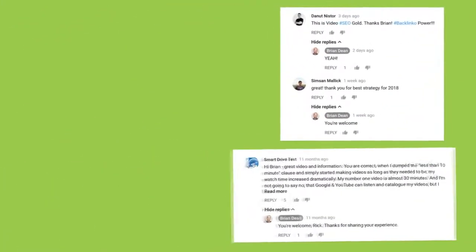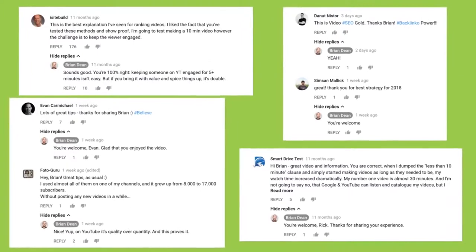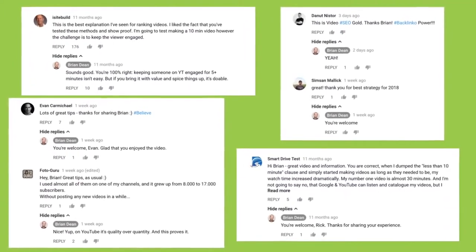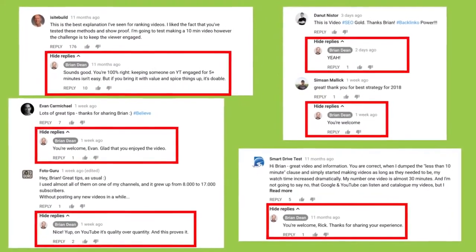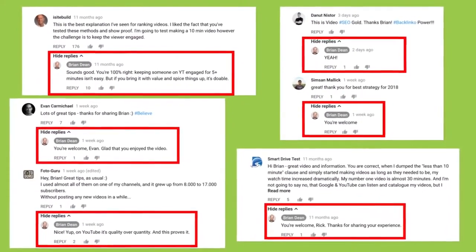Personally, I also try to reply to every comment that I get. It doesn't always happen, but I try my best. That said, I always reply to comments that come in within the first 24 hours of publishing a video. That way, people that take the time to comment see that I read and care about their thoughts.